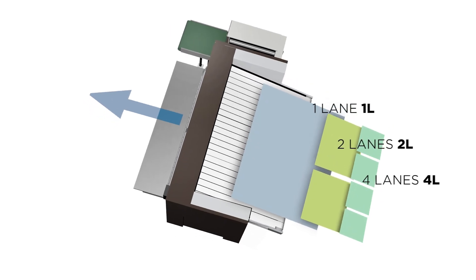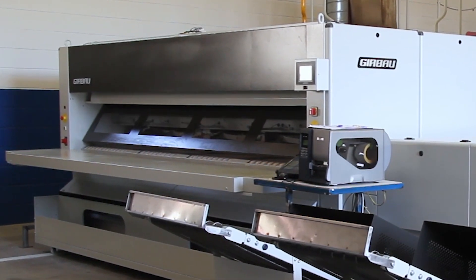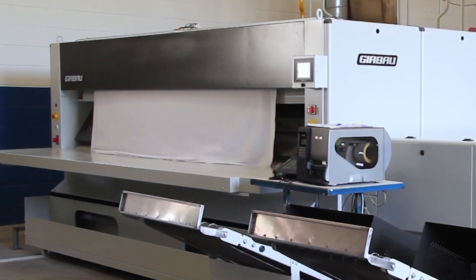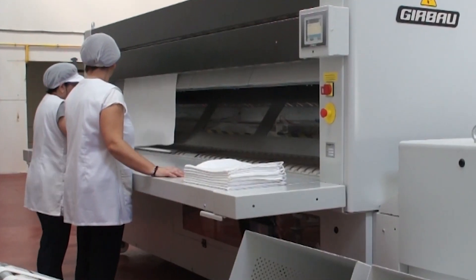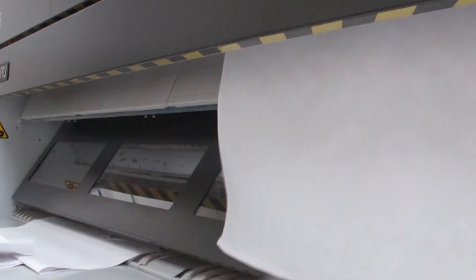To round off our ironing line solutions, we offer our large piece and small piece flatwork finishing folders. The FRB and the FR Plus are two folding solutions that can handle any large piece or small piece linen, performing not only primary and cross folds, but stacking in one, two, or three stacks as well.